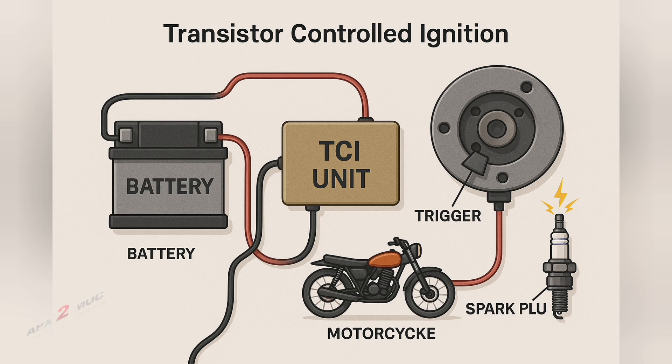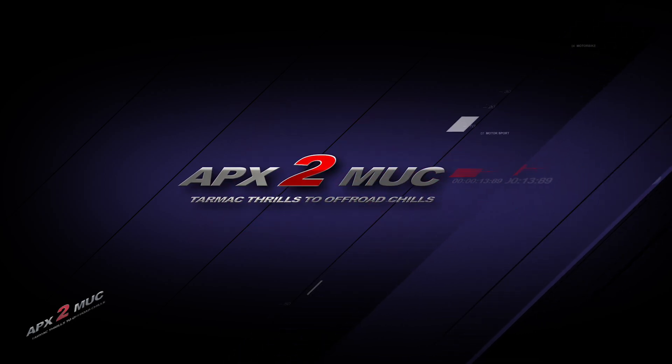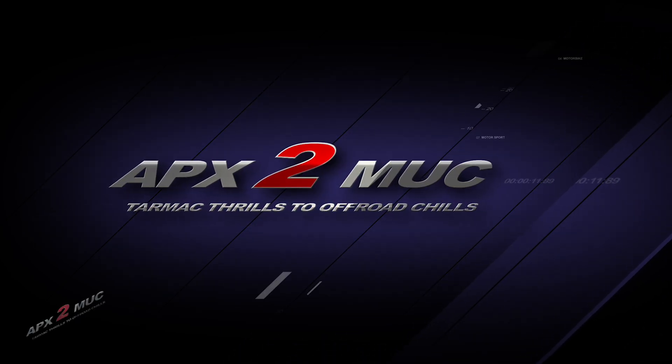And that wraps up our power breakdown on the TCI ignition system — the silent conductor behind your bike's firepower. If you've learned something new today, drop a like, share it with a fellow rider, and leave us a comment below. This is Apex to Muck, branching truth out of the tech, one piston at a time. See you in the next ride.